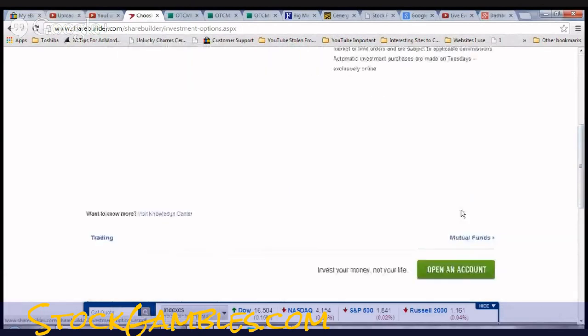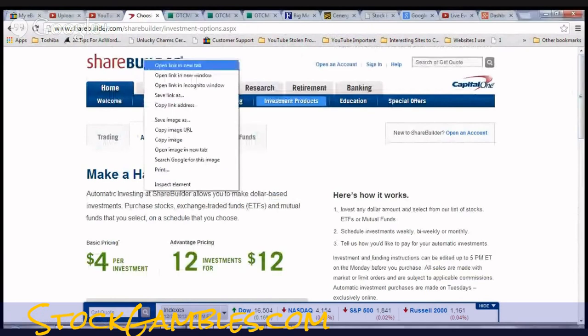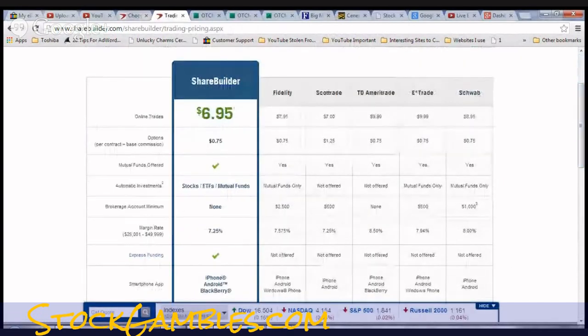ShareBuilder also has an automatic investing plan, which is pretty interesting. Their regular pricing shows you'll pay $6.95 per trade — less than E-Trade, which I use a lot, at $9.99. With E-Trade you get a discount on over $100,000 down to about $7.95, but ShareBuilder is pretty much 30% cheaper across the board. Scottrade is pretty cheap too; the bigger brokers are going to cost you a little more.